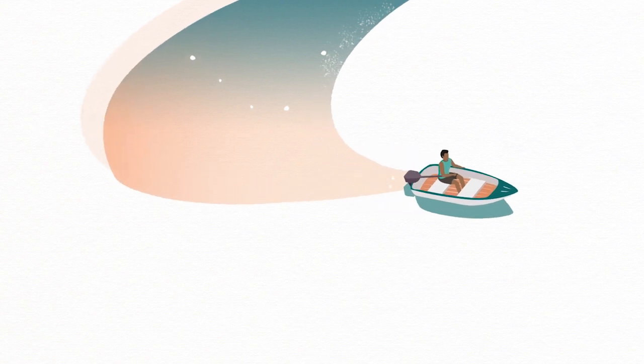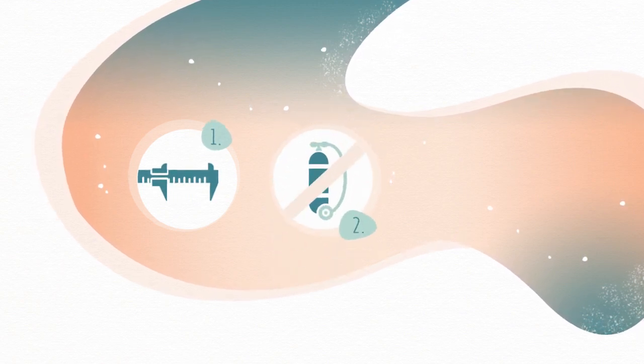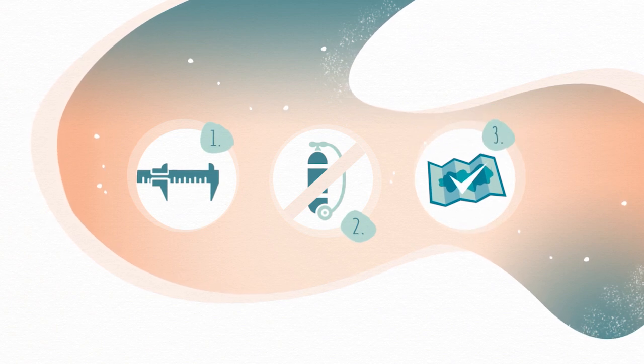Allow sea cucumbers to grow and breed before catching them. Respect minimum size limits. Don't use an underwater breathing apparatus to collect them. And select fishing areas where stocks are healthy.